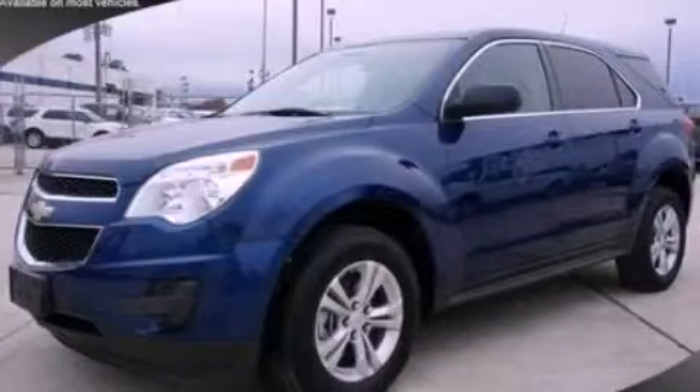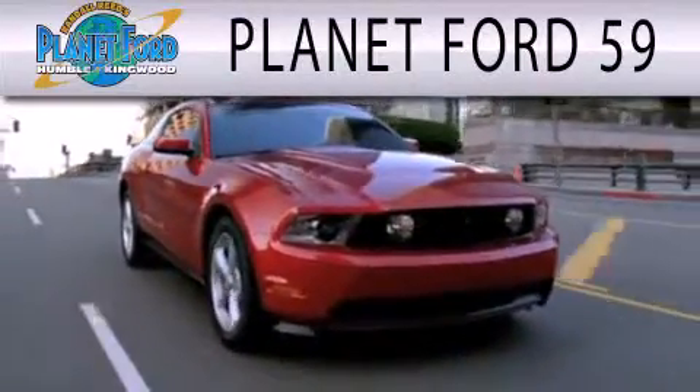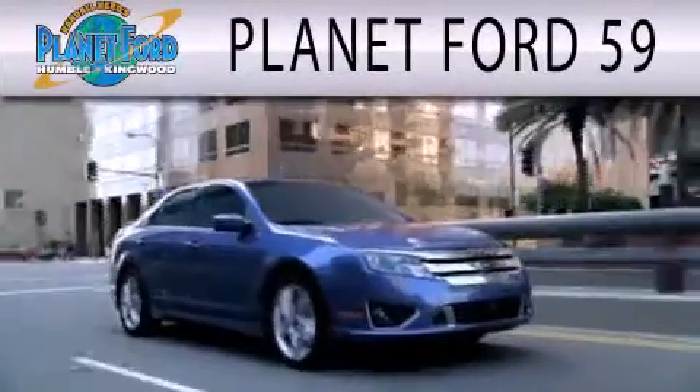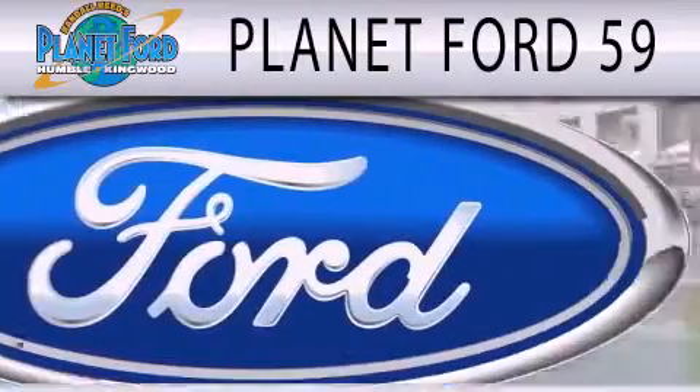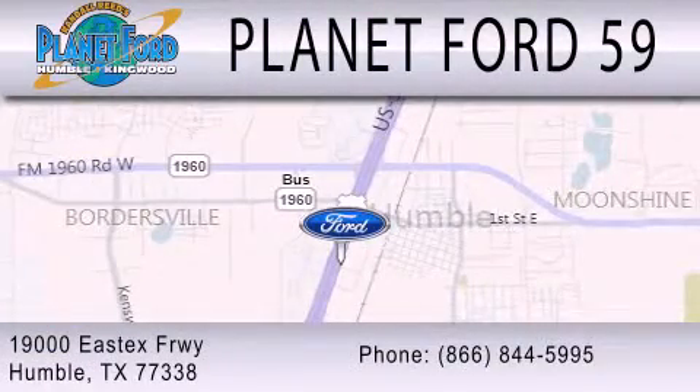Please call today to reserve this vehicle for a test drive. Planet Ford 59 is dedicated to doing everything possible to ensure that the experience you have selecting your next vehicle is as pleasant as possible. We're located at 19000 East X Freeway in Humboldt.